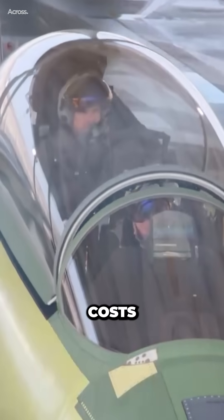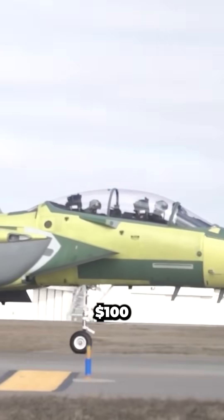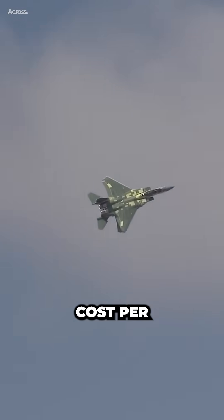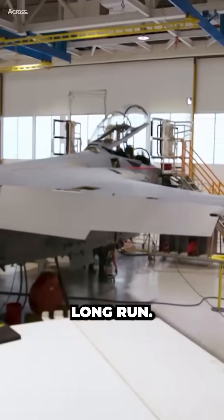According to recent estimates, the F-15EX costs around $80 million per aircraft, while the F-35 comes in at over $100 million. Moreover, the F-15EX has a lower operating cost per flight hour, making it more cost-efficient to maintain and operate in the long run.